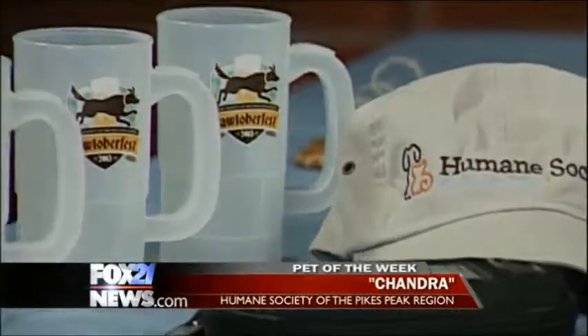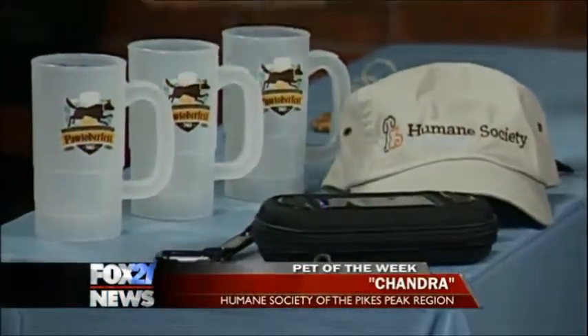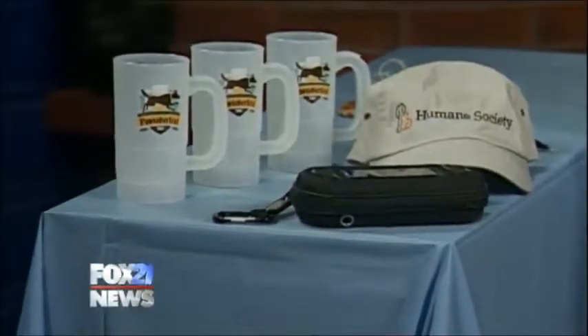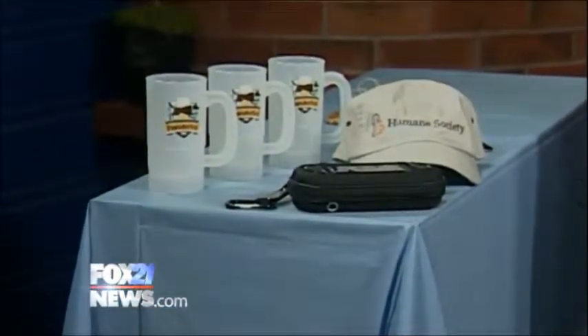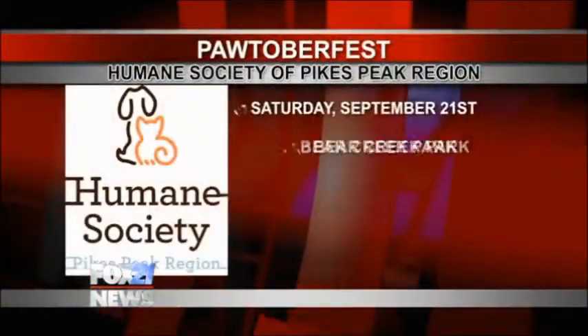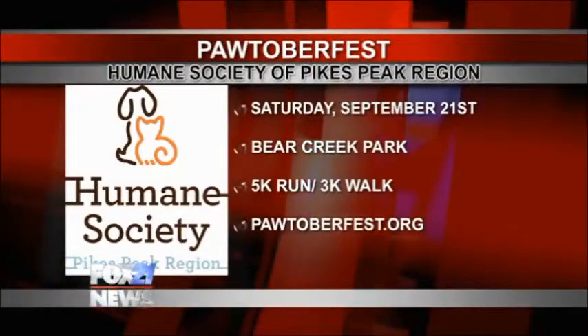Bear Creek Regional Park. So in addition to running the 5K or walking the 3K with your dogs — something you don't get to do very often, since most races don't allow your pet — Bear Creek Park. You can also customize your own fundraising page, help even more homeless animals, and earn great prizes.